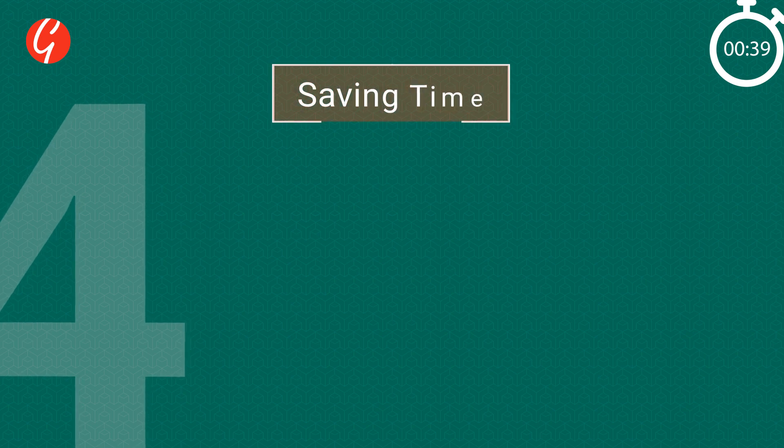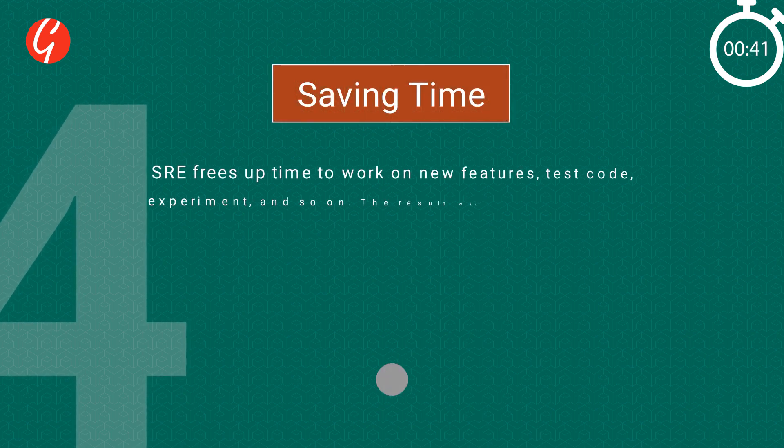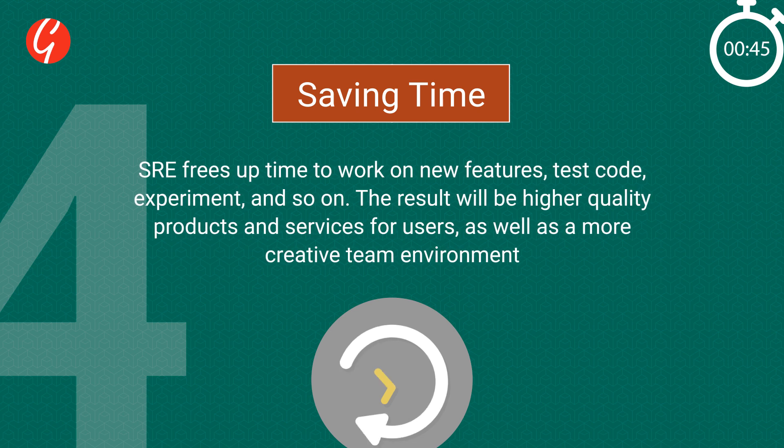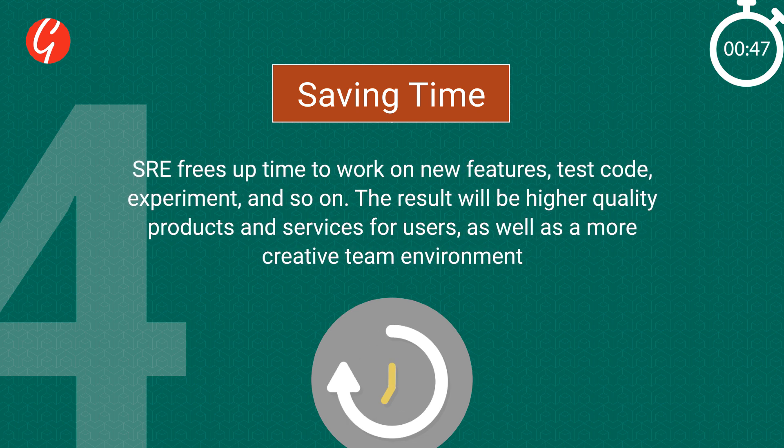4. Saving Time: SRE helps free up time to work on new features, test code, experiment, and so on. The result is high-quality products and services, as well as a more creative team environment.